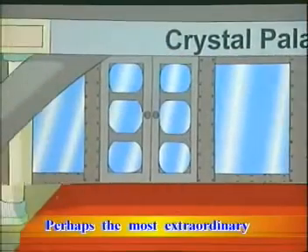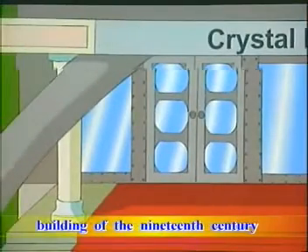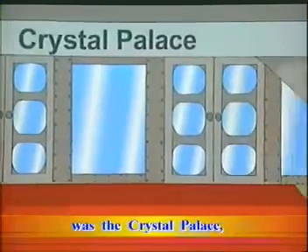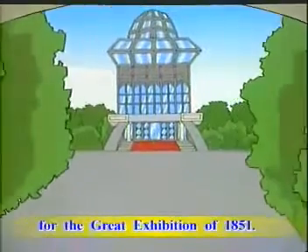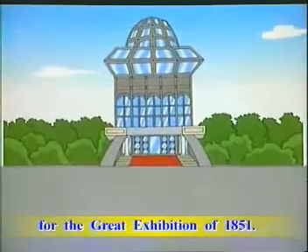Perhaps the most extraordinary building of the 19th century was the Crystal Palace, which was built in Hyde Park for the Great Exhibition of 1851.